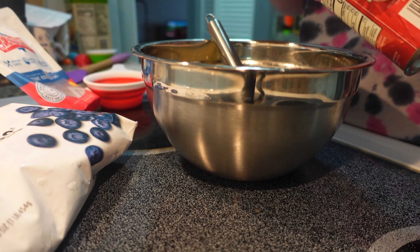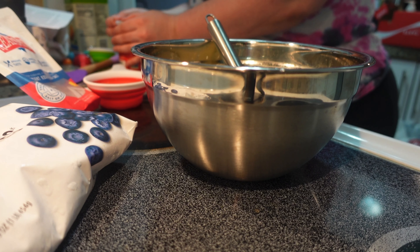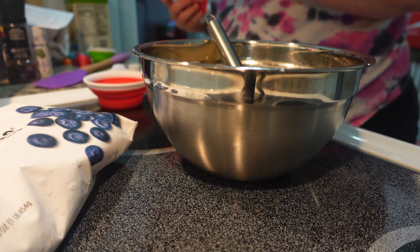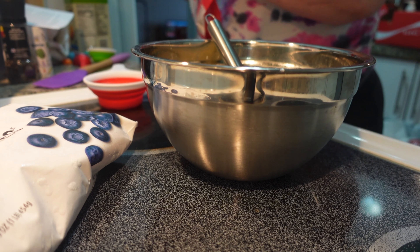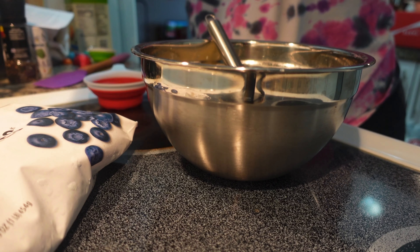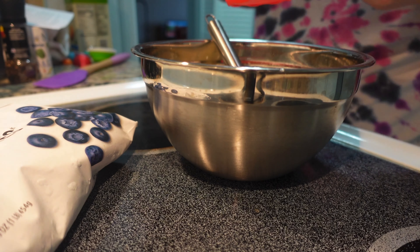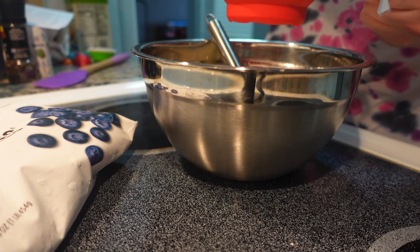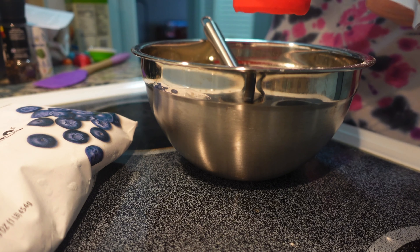To that very same bowl, add the gluten-free flour, baking powder, and salt. Mix on low speed or with your whisk just until the dry ingredients are incorporated. Then use a silicone spatula to fold the ingredients together until a smooth batter forms. You only need to do this a few times — you don't want to knock too much air out of the batter.